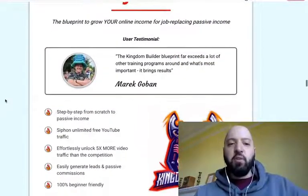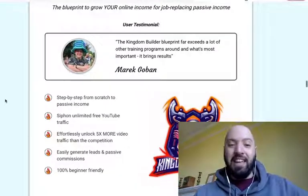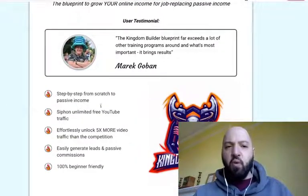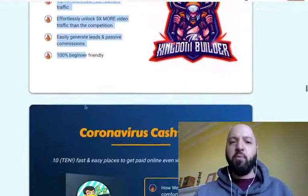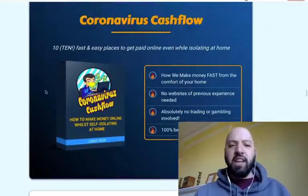Product number two is Kingdom Builder — the blueprint to grow your online income for job-replacing passive income. If at any point you want to read more about these products just pause the screen — I don't have time to go through every bullet point, but you'll see them all which explain more about what each product is about.